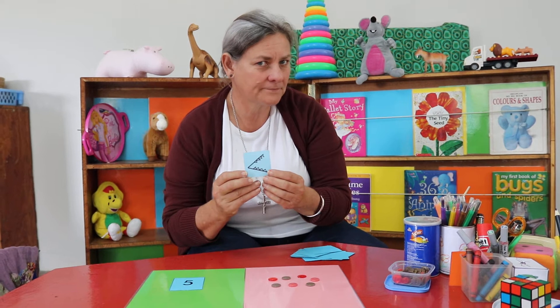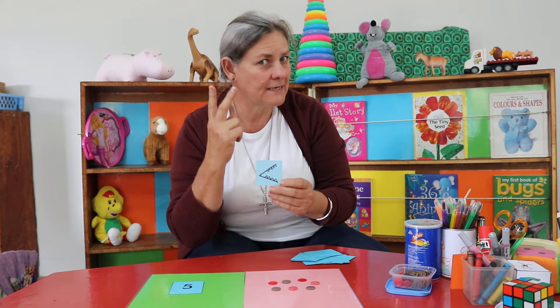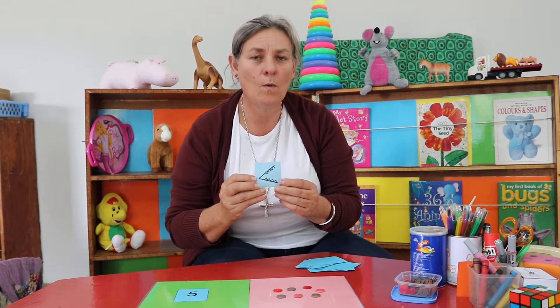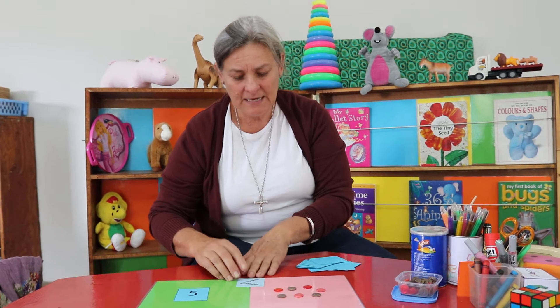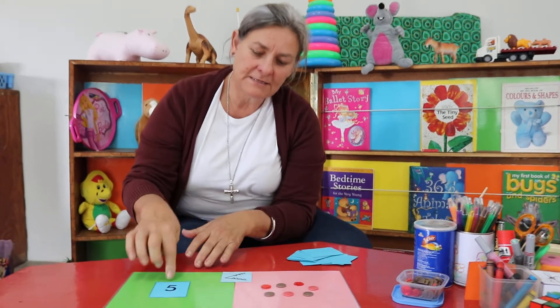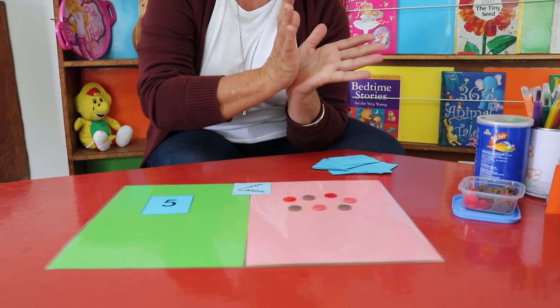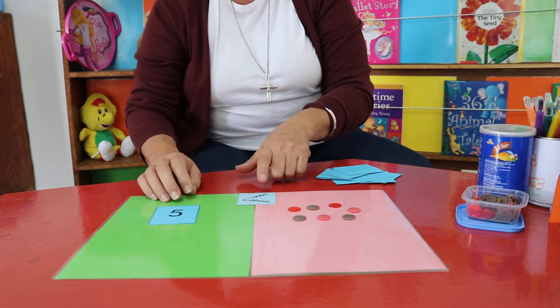I'm going to introduce you to a crocodile mouth. Can you see the crocodile mouth? Just like the equals sign looks like an eleven but says equals in maths, this crocodile mouth says greater than, or bigger than. If I put it here like this, can you see that the crocodile mouth is going snap snap?